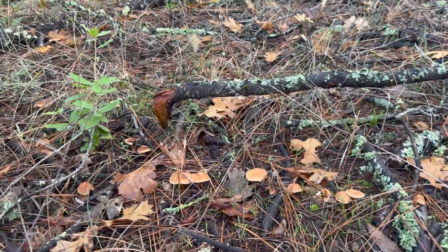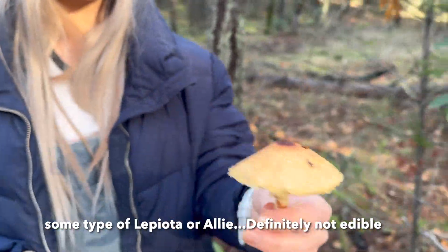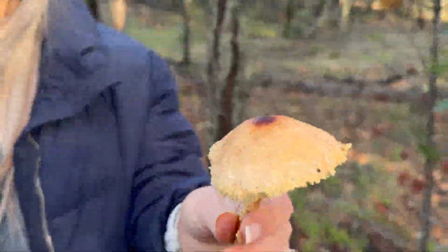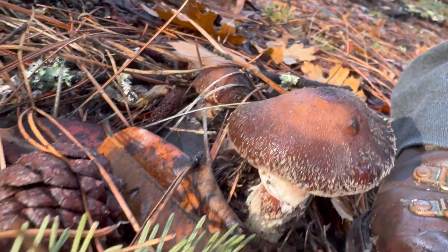It's very moist up here today. More signs of life here — this is definitely not edible. This is some type of amanita, not edible. More signs of life, definitely non-edible.